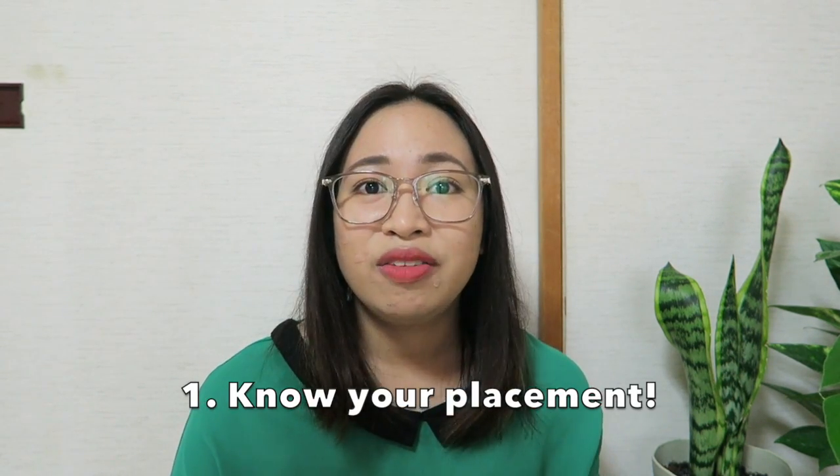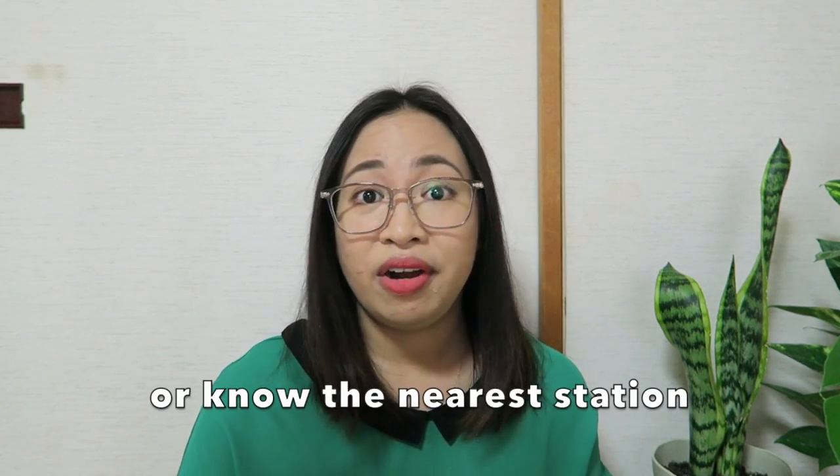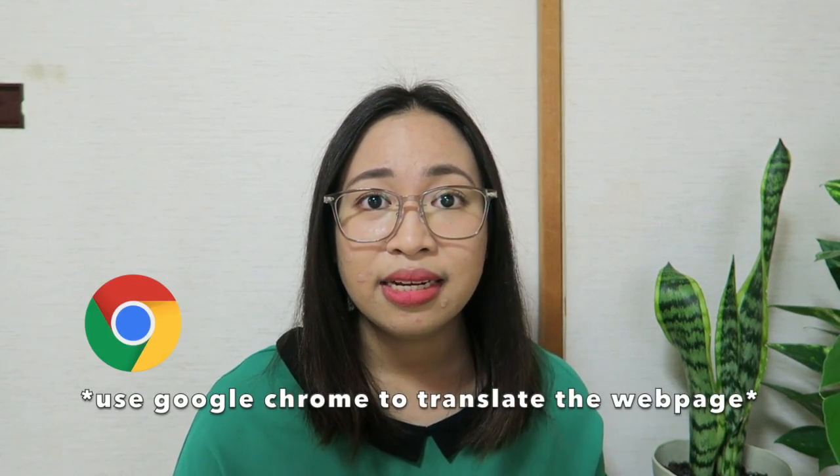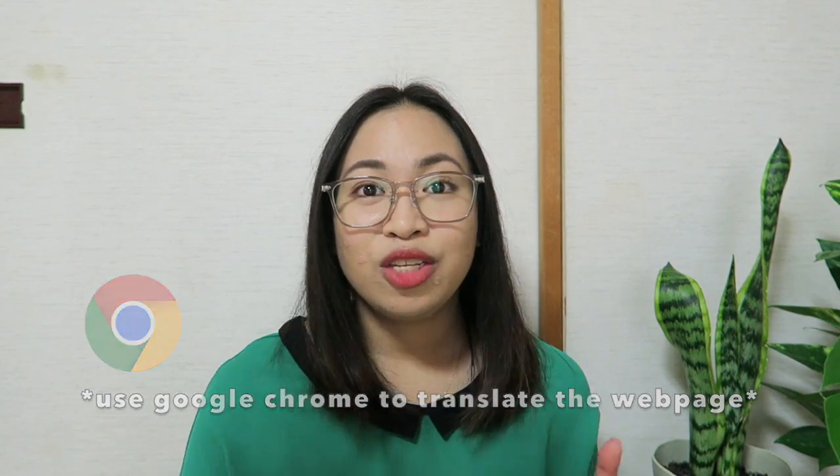My tip for you: first, if you're looking for an apartment in Japan, know where you will be placed or where you want to stay — that is very important. If you know the postcode of the area, that would be really helpful, and knowing the nearest station is also very helpful in apartment hunting in Japan. If you can't read Japanese, use Google Translate to navigate the websites I have mentioned. For the next tip, I'll use my phone and show you how to navigate and use the Apanman Shop website.